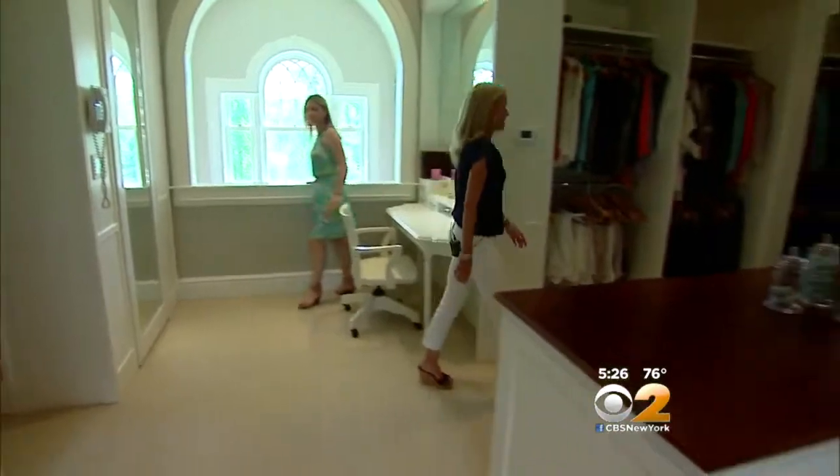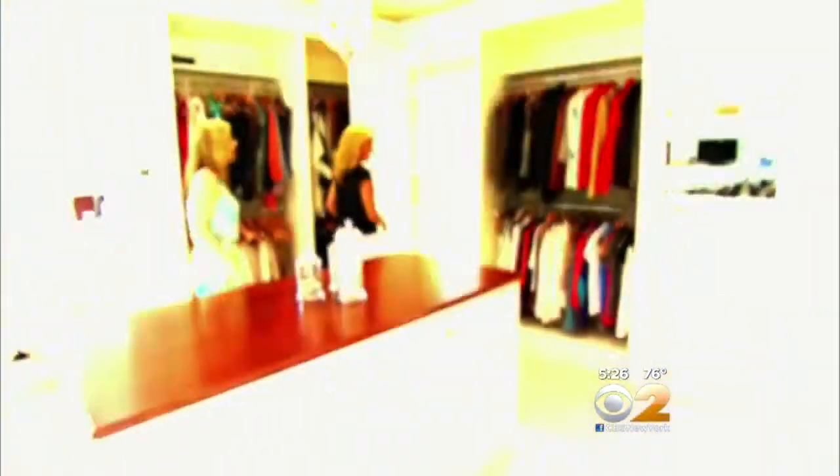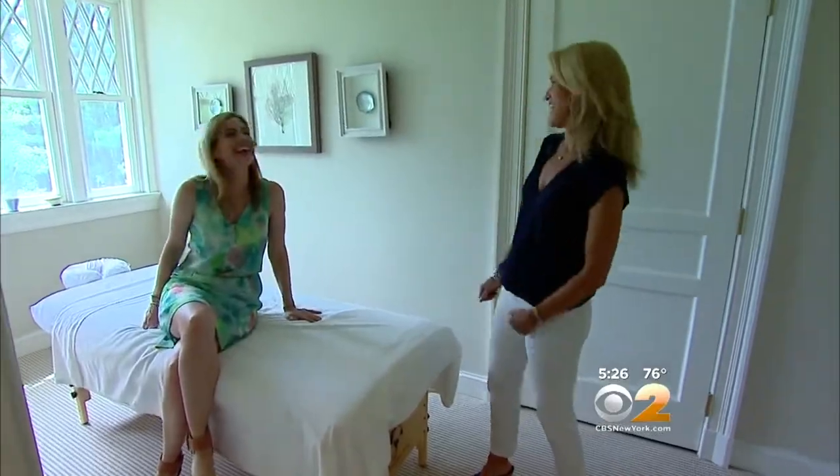And then we even snuck in a massage room in here. Could you have a masseuse come to the house? We do. Jenny — she's awesome. Did she come today? Yes, exactly. I should have thought to line that up.